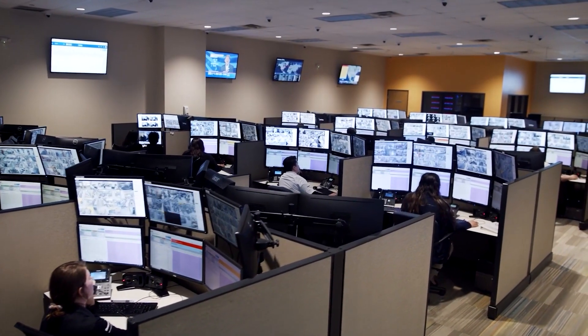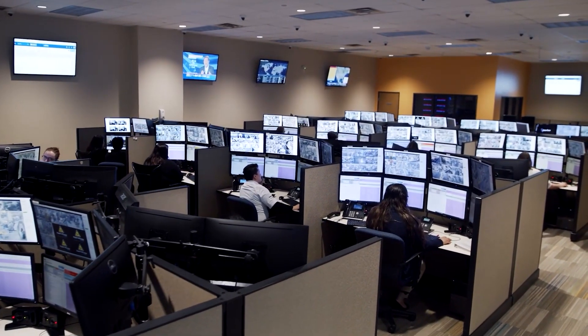The first ISOC started back in 1996 in Irvine, California, where we had a small four-station operation. This has now grown to nearly 200 stations, and we process millions of video events annually.